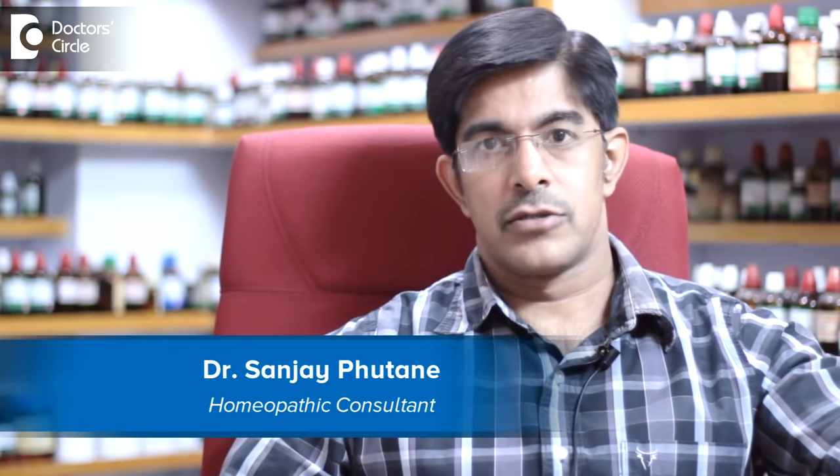My name is Dr. Sanjay N. Putani. I'm a homeopathic physician practicing homeopathy in Kormangala, at Sanjay's Homeo Clinic and Diet Center.